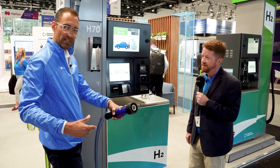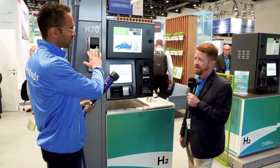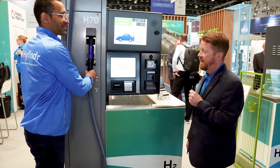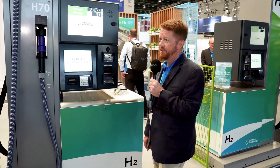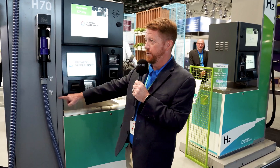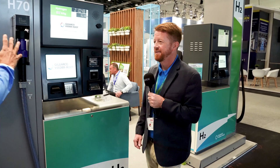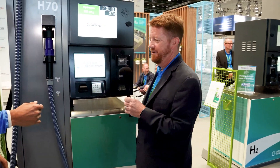So this knows how full the tank is, gets it all going, and when it's full it stops. You do have a start/stop so if you want to stop the transaction earlier you can. There's a lot going on behind this as well and Dev's over here to show us that part, so let's take a walk over.